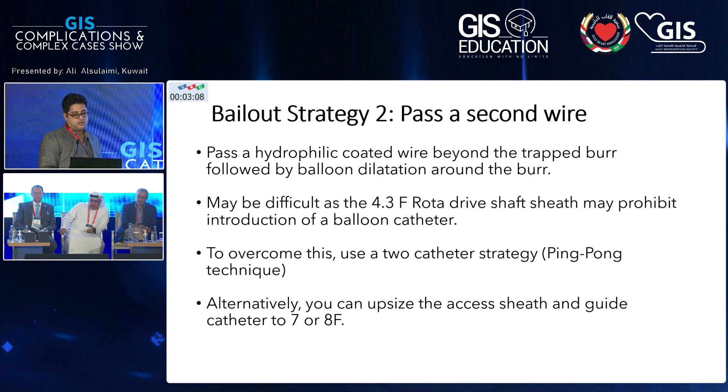The second strategy is to pass a second wire using the ping-pong technique with a second access. With single access where the burr is entrapped, the rota drive shaft is about 4.3 French, so there won't be enough room to advance wires. With a second access, use the ping-pong technique to get the wire across, then get a balloon to dislodge it. Alternatively, you can upsize the guide to a 7 or 8 French.